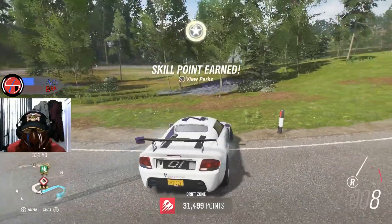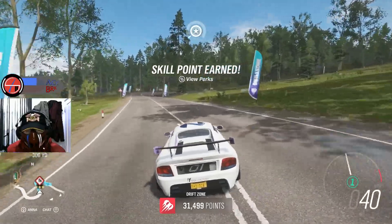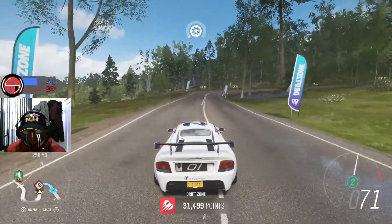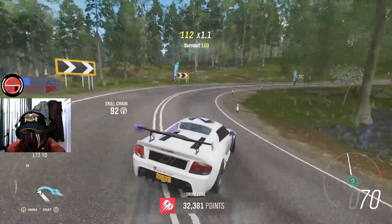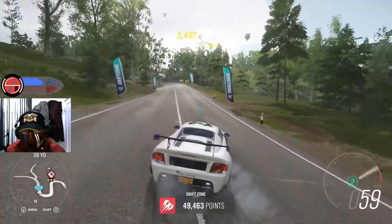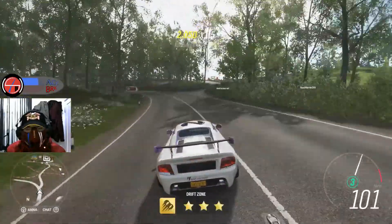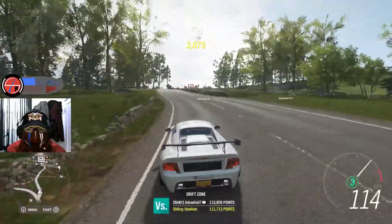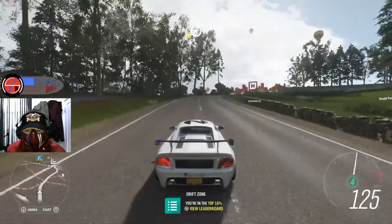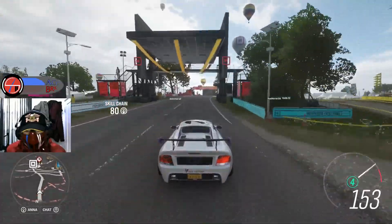You can't really drift a car without the drift suspension in this game. You can do it a bit like that, but it's not the most effective thing. It could be a good drift car on S2 as well if you're into that kind of drifting online.